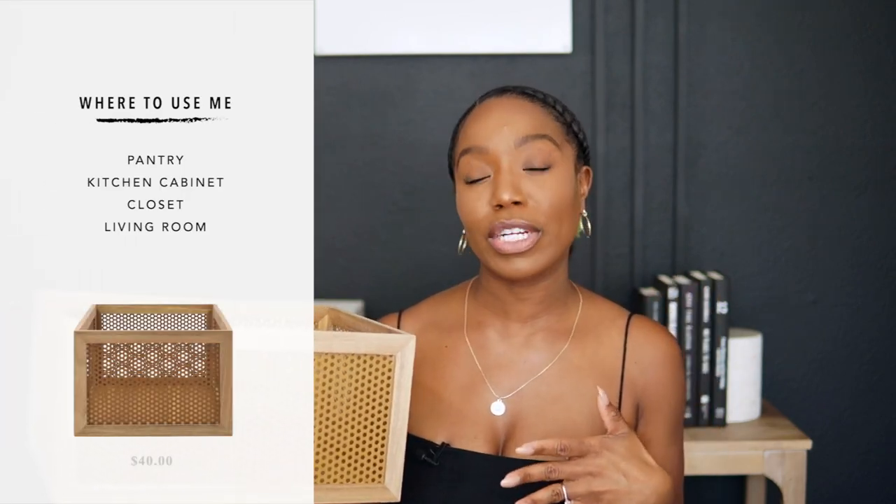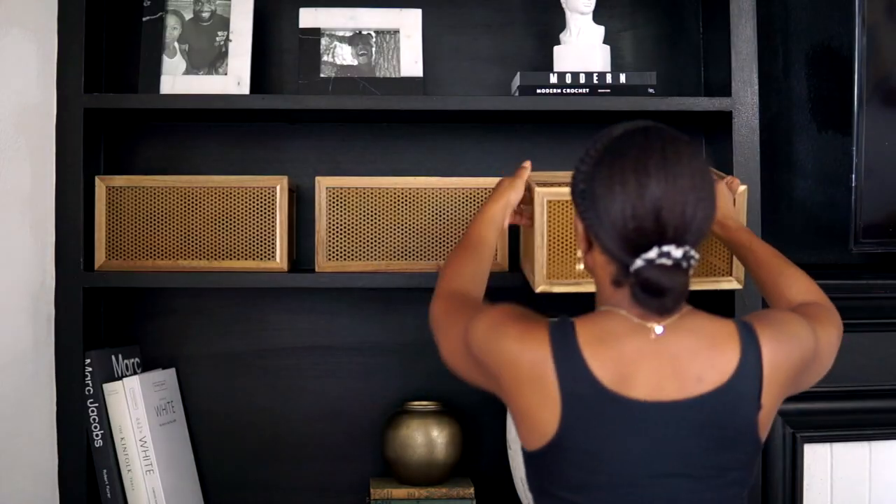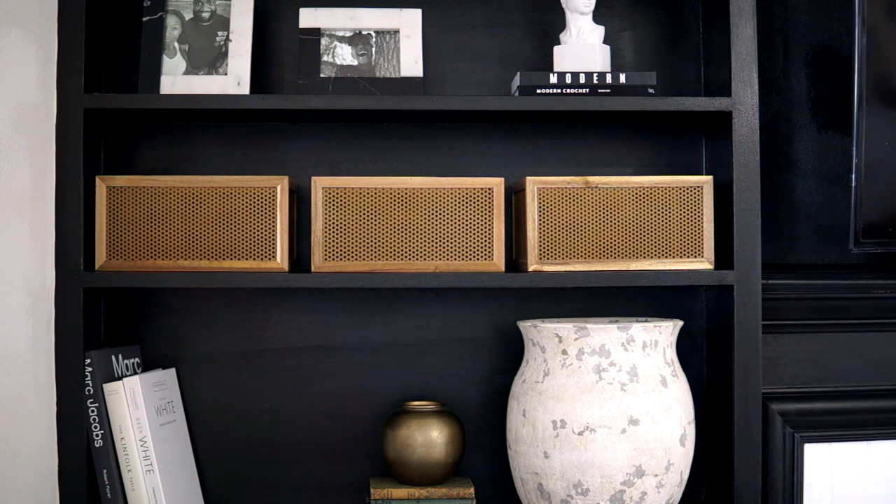I will definitely use her in a pantry because the metal makes it a bit more multi-functional and durable. One of the things I love most about this bin is that the bottom is velvet — details, details, details! I love details. I think the reason they added the velvet is so that when you pull or push the bin you don't scratch the shelves. The fact that they added velvet is chef's kiss.